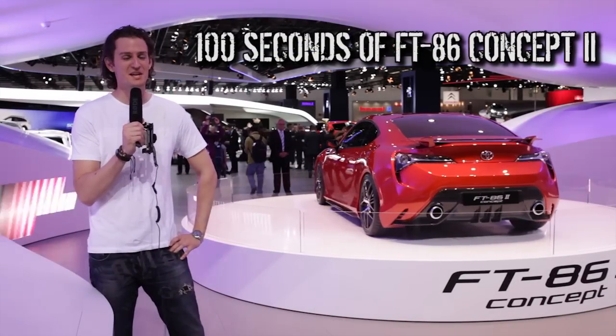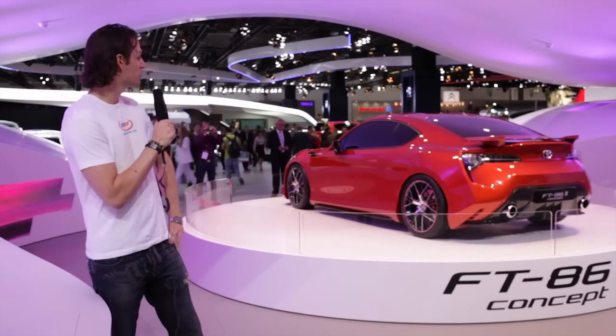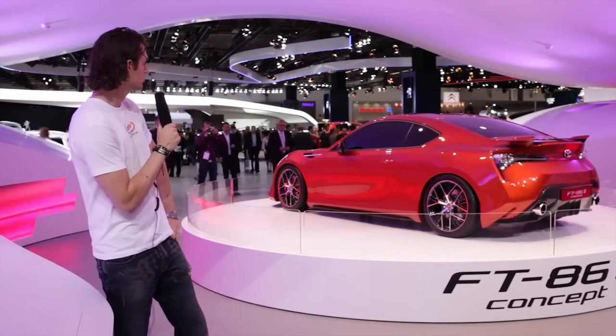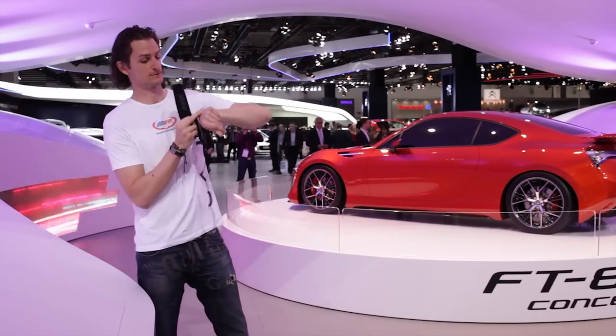Hello, this is Mike at Superior Media here at the Frankfurt IAA Motor Show, and we have the Toyota FT-86 II concept. We're going to give you 100 seconds of it starting now.